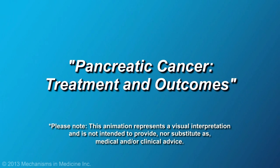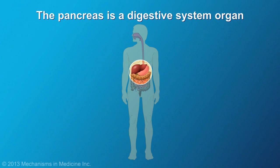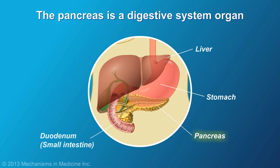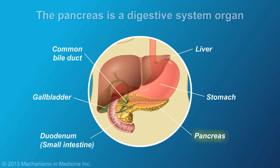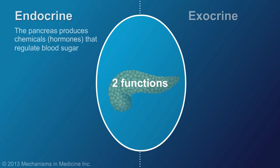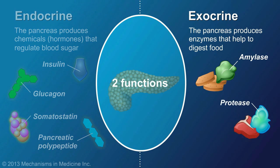Pancreatic cancer: treatment and outcomes. Pancreatic cancer affects the pancreas, a digestive system organ located in the upper abdomen. The pancreas has two important functions: it produces hormones to regulate blood sugar and enzymes to break down food.